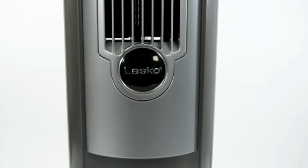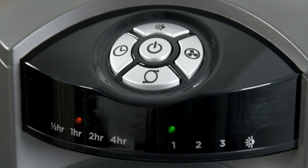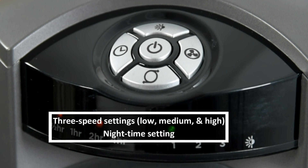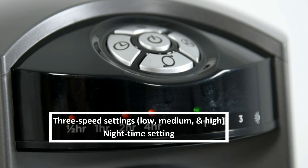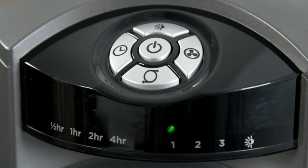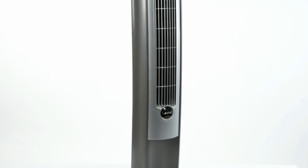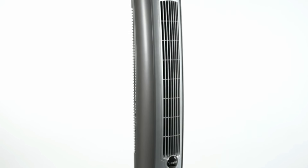Featuring three speed settings of high, medium, and low, it is set to give you the highest level of comfort for complete rest after a hard day's work. Its characteristic nighttime setting dims the control display automatically and sets the fan at one hour high, then to the next hour medium, and eventually stays at low until you feel the need to set it into another mode.